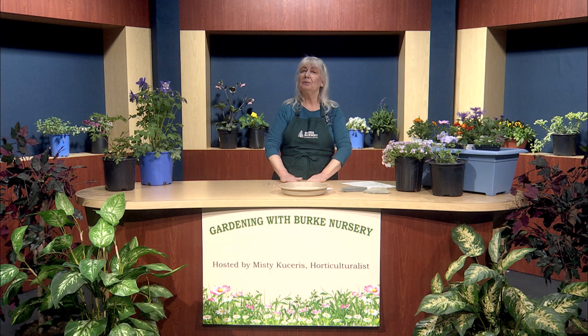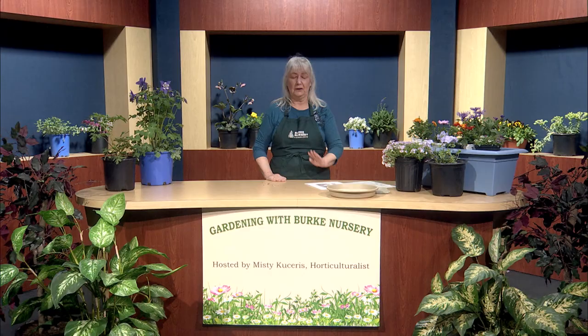Before I continue talking about perennials that attract butterflies, I'd like to share a little public service announcement called 'Protect the Swallowtail Butterflies.' The pictures you'll see are ones I took when I was raising swallowtails. This is one of my adults that, as soon as its wings were dry, I released to the wild. The yellow one, called the tiger swallowtail, is actually the state insect of Virginia.